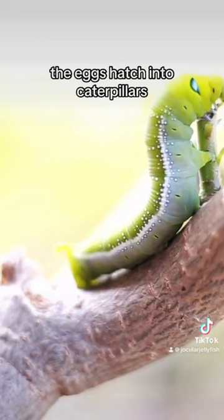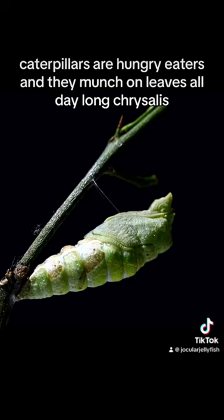Caterpillars are hungry eaters, and they munch on leaves all day long. Chrysalis. When the caterpillar is fully grown, it forms a chrysalis. The chrysalis is a hard shell that protects the caterpillar while it transforms into a butterfly.